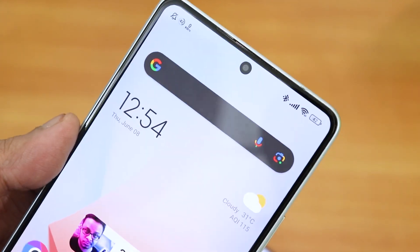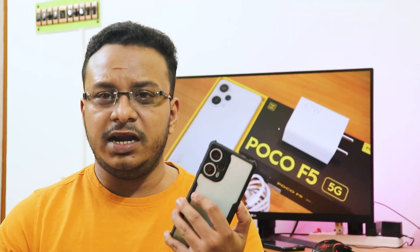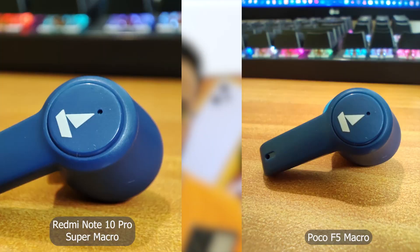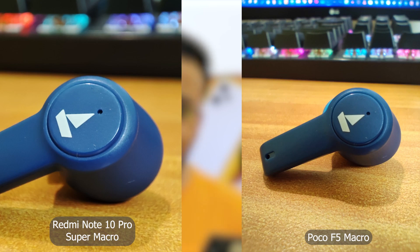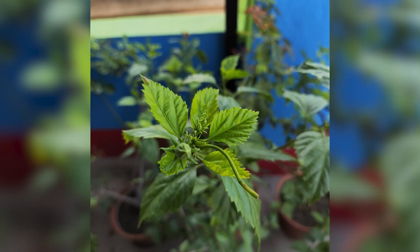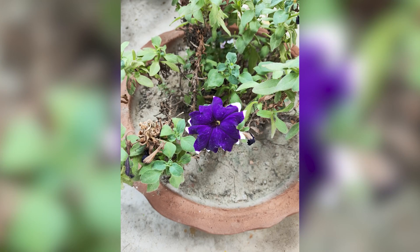In terms of camera hardware, it has a 64-megapixel sensor and also an 8-megapixel ultra-wide sensor which is really good. I do miss a super macro lens like the one present in the Redmi Note 10 Pro — here the macro quality is not that great. It also has a 2-megapixel depth camera, so just ignore that. The camera is decent overall — you can watch all camera samples linked from the card.